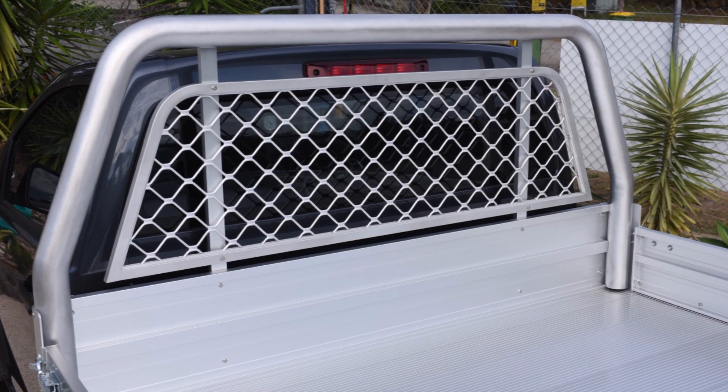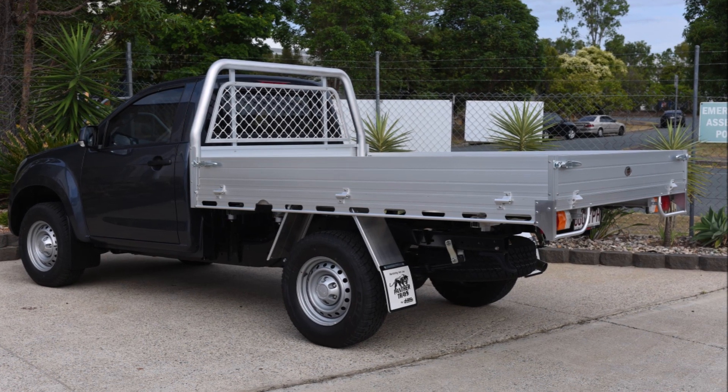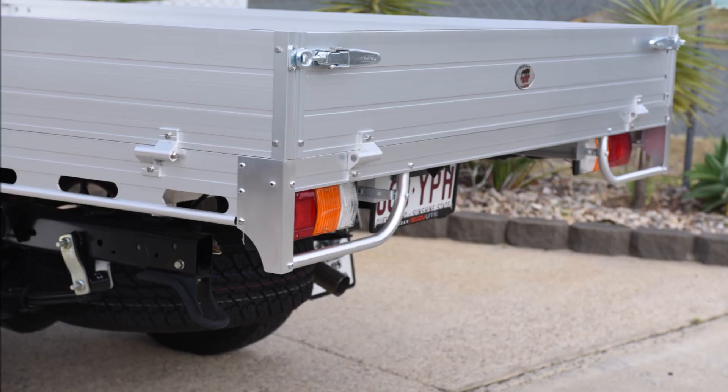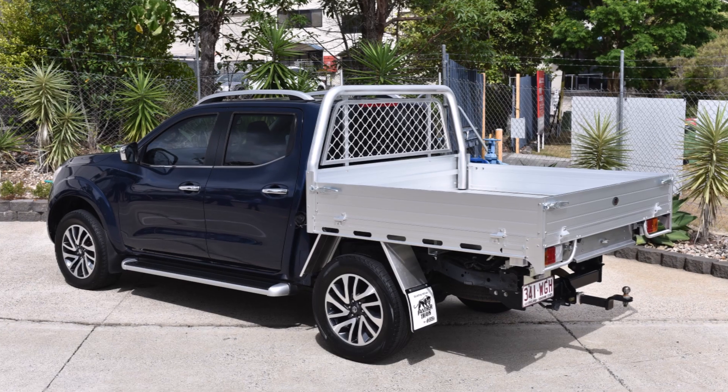New additions include a 76mm tube headboard combined with higher panelling and mesh window protection, increasing both the visual appeal and also providing greater protection to the vehicle cabin. Also included is stylish taillight protection offering a tying point on the tray body rear while importantly protecting the taillights from damage.